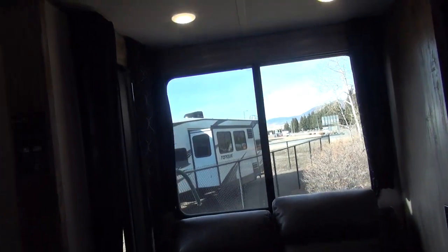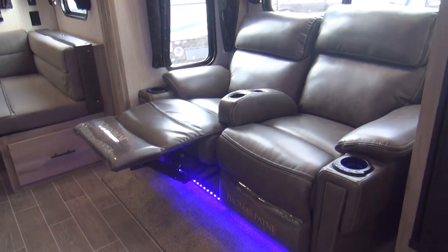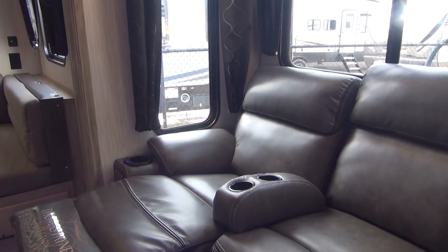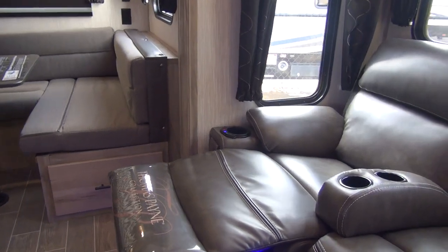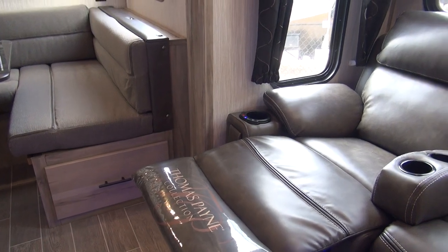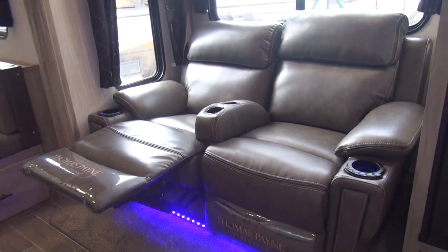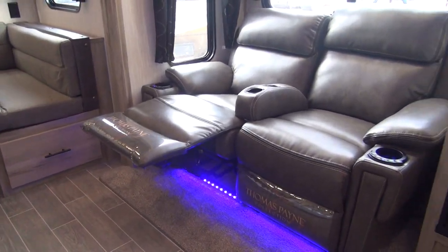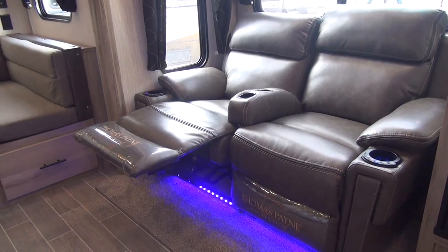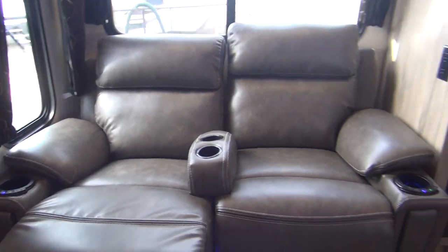On the off-door side, you can see the small slide-out, which houses our two-cushion theater seat — reclinable on both sides, with cup holders built into the armrest. It does have heat, massage, lights, and the whole thing. This is out of the Thomas Payne collection — a very nice, small little theater seat. This does not make a bed, which is one downside, but it will be much more comfortable than your standard sofa. That's why I say you could really spend some time in this coach and enjoy it.